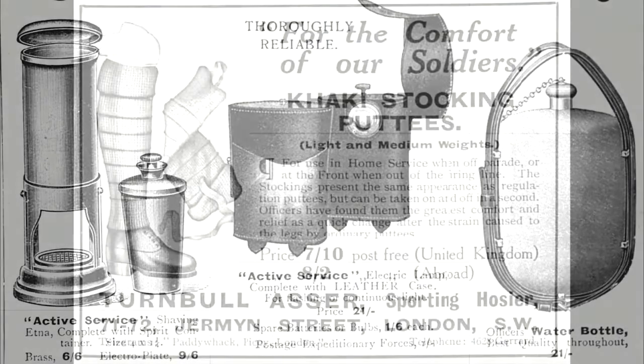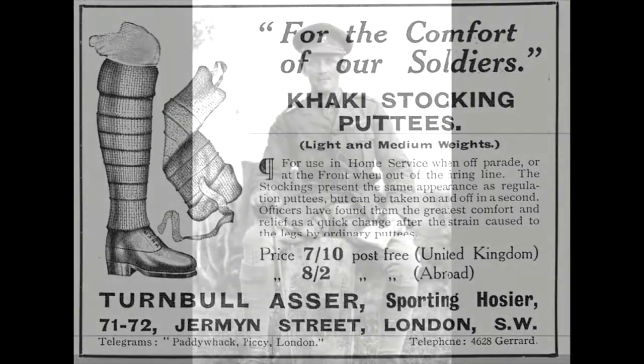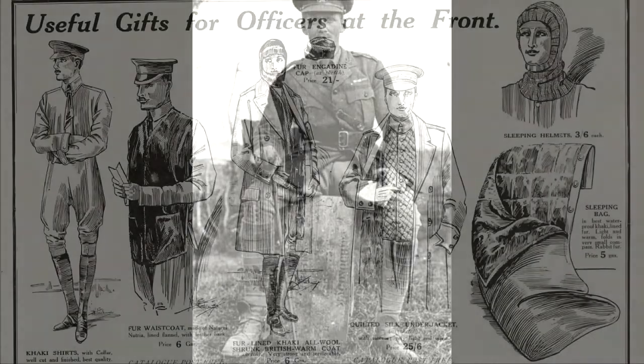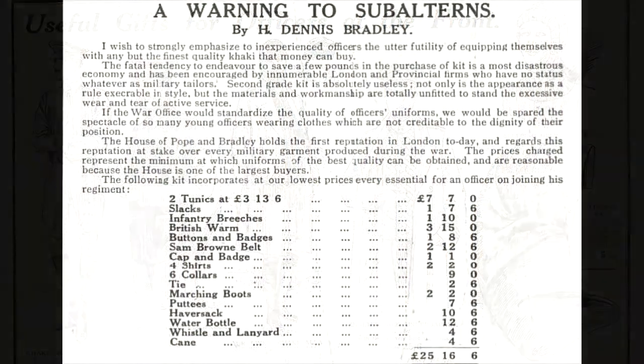A new officer going on active service therefore required a great many items of uniform and equipment, and this came with a large price tag. The total for the compulsory items discussed in this video, using contemporary advertisements and price lists from the main military outfitters, was between £50 and £60 — which would be over £6,000 today. But remember, this was just the service kit. In future videos we'll look at all the other orders of dress a regular army officer had to provide himself with, as well as the culture and expense of life in the officer's mess, and so get a better idea of just how difficult it was to live as an officer in the Edwardian era.